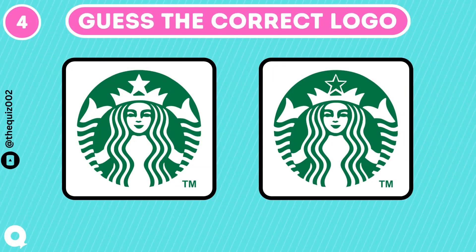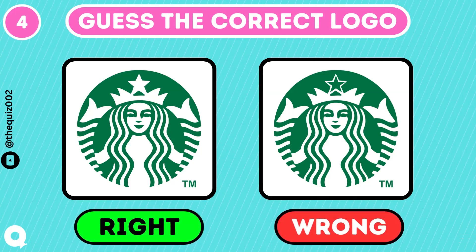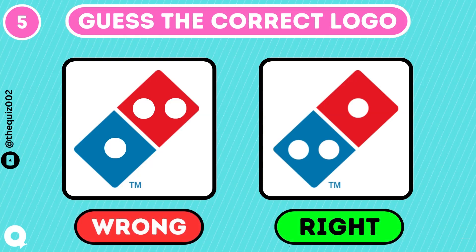Are you a coffee fan? Let's see. How about Domino's Pizza? Can you guess which logo is correct? I think you got it right.